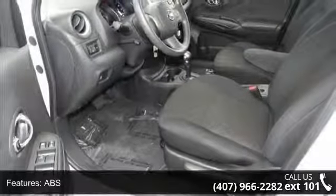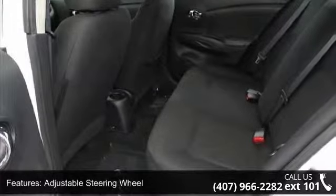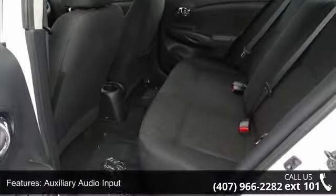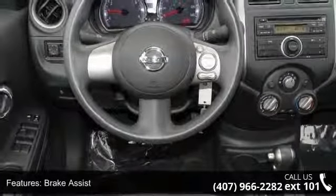Enjoy these notable features: AC, ABS, adjustable steering wheel, auxiliary audio input, brake assist, bucket seats, child safety locks, front disc rear drum brakes, and front wheel drive.